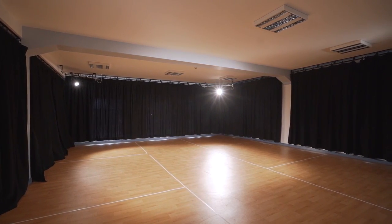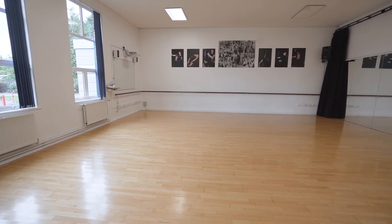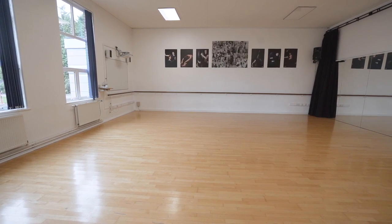So as well as our Costello Theatre, students benefit from numerous other studios including this, our fantastic dance studio with a beautiful sprung floor and mirrors.